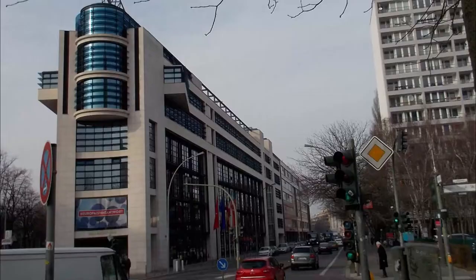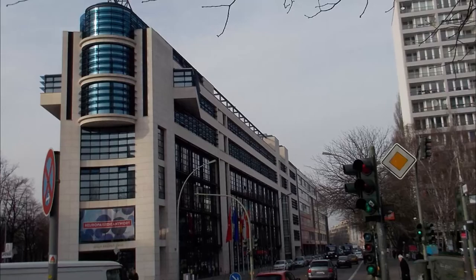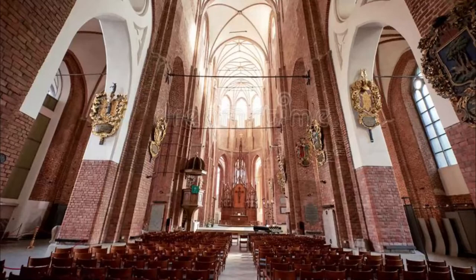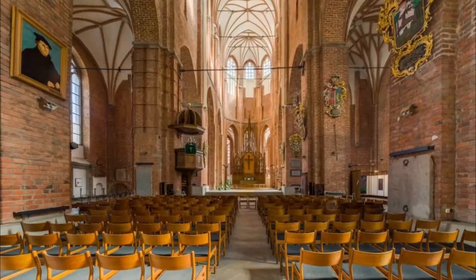Number nine: Willy Brandt House. A Nobel Prize winner and one of Germany's most beloved statesmen, former Chancellor Willy Brandt was born in Lübeck in 1913. The museum opened in 2007 on what would have been his 94th birthday, and the property chosen was a cultivated burger house that needed restoration.